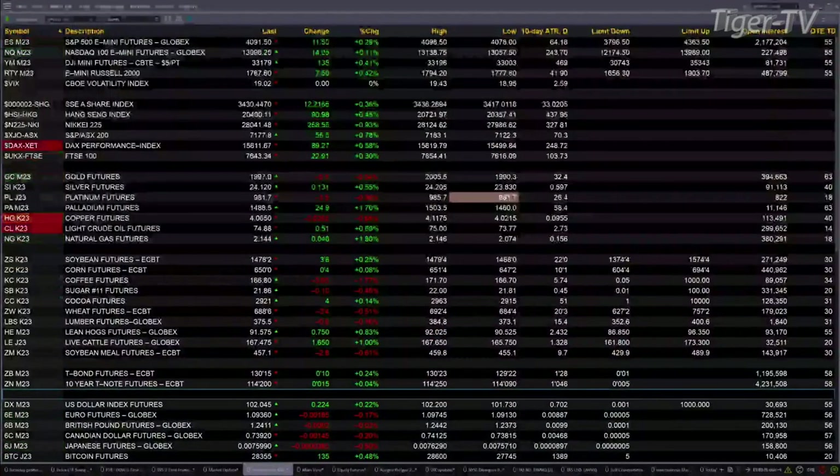Currently have U.S. equity futures trading to the upside. The S&P is up about 12, NASDAQ up 14, Dow's up 135, Brussels up 7.